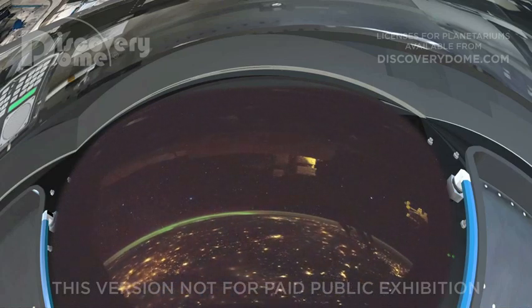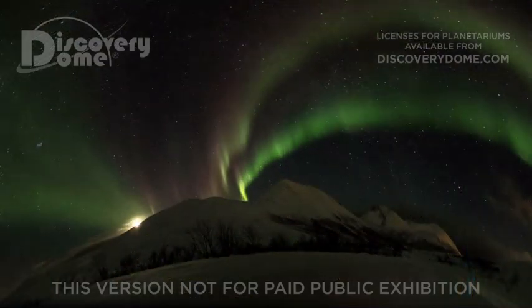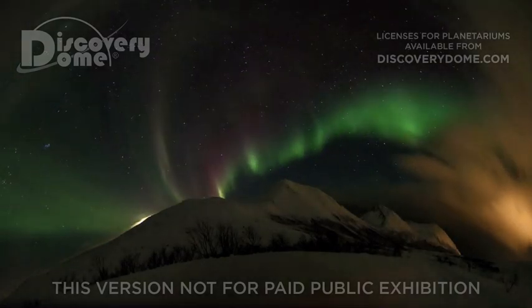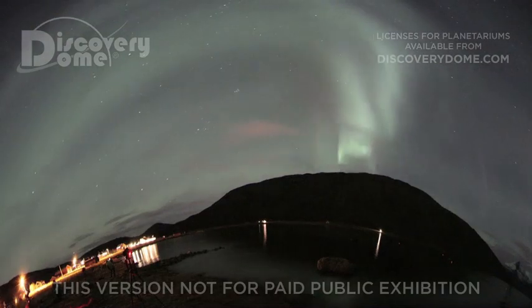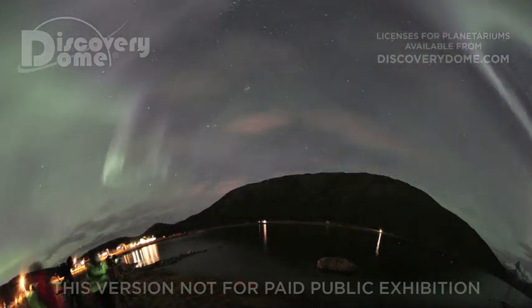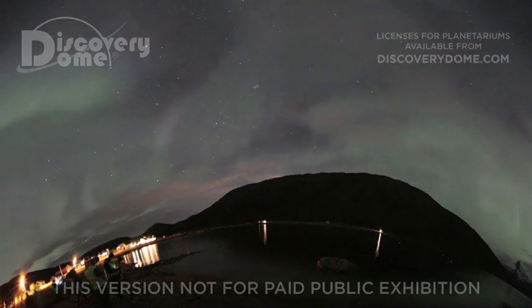Meanwhile, for the first time, a crew in Tromsø, Norway, photographed the same aurora from the Earth's surface. The aurora is a mysterious and unpredictable display of ghostly lights in the night sky, an eerie sign that our planet is electrically connected to the Sun.